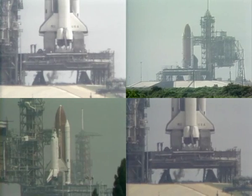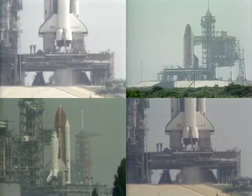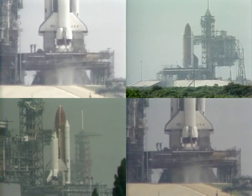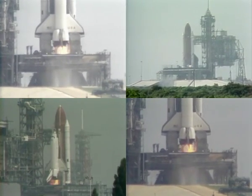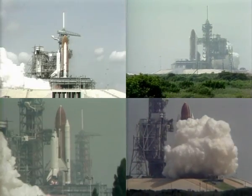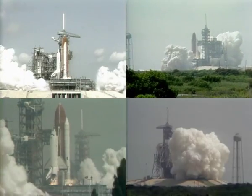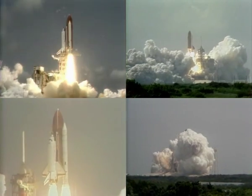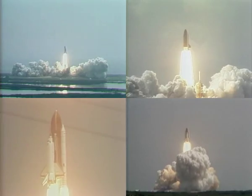T-minus 15. T-minus 10, 9, 8, 7, 6. We have main engine ignition, 4, 3, 2, 1 — and we have solid motor ignition and liftoff. Liftoff of America's Space Shuttle on a fourth mission, and we have cleared the tower.